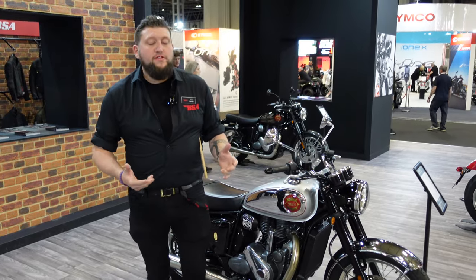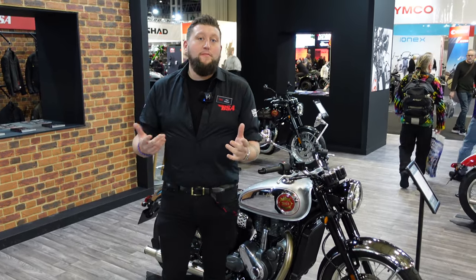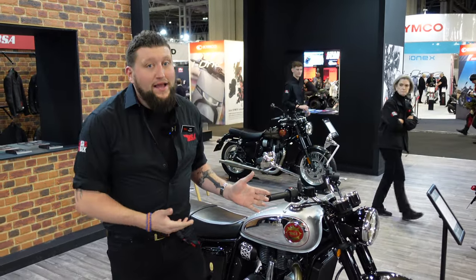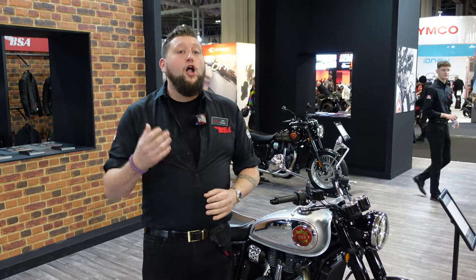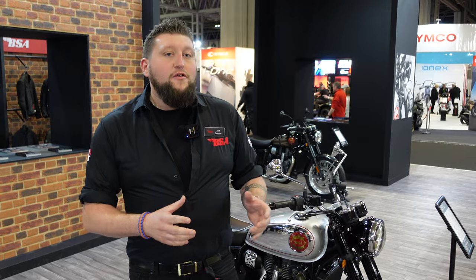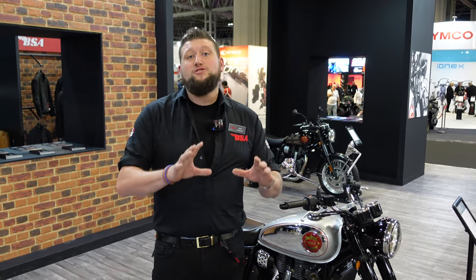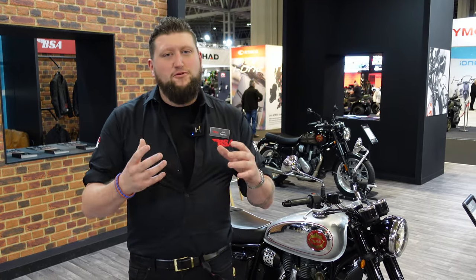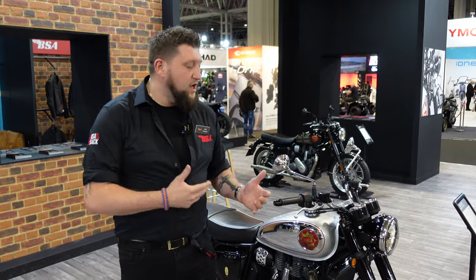I'm Jack from Lucas Distribution, the distributor for BSA in the UK. BSA is back and it's a huge deal — a lot of customers are coming in, they're excited about the new brand and the new bike. The biggest news is that demos are now available, so your local BSA dealer will have a demonstrator you can ride on the road and actually experience. People have been waiting a long time to ride the bike, so get in touch with your dealer and get a demo ride done.